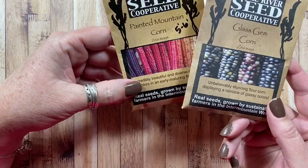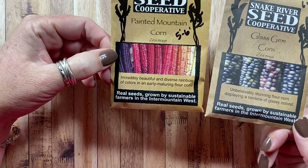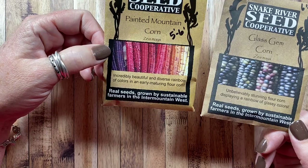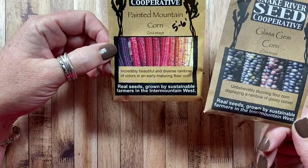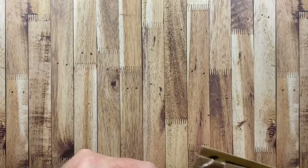We grew a couple of decorative corns last year — the glass gem corn and the painted mountain corn — just for fall decor. Neither were big performers, but I had them crowded with sunflowers, so that may have been why. I'll plant the leftover seeds again this year and maybe they'll do a little better. The glass gem corn is amazing — it looks like stained glass — and the painted mountain corn was really lovely as well.